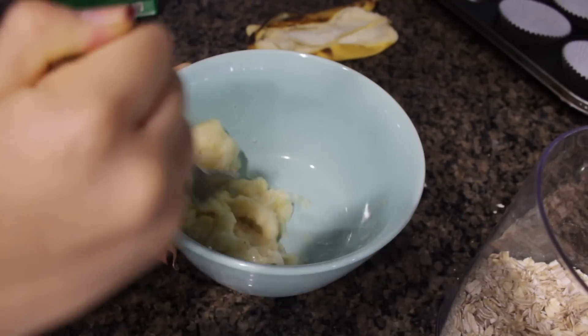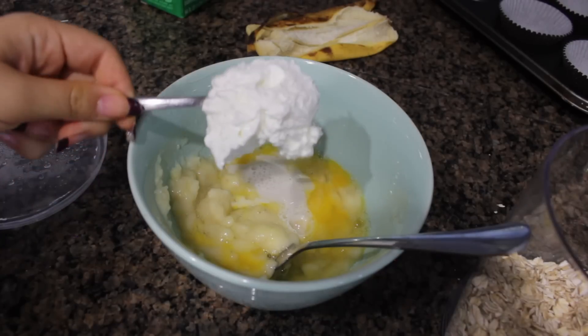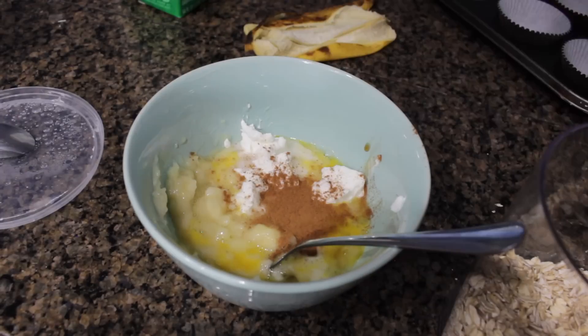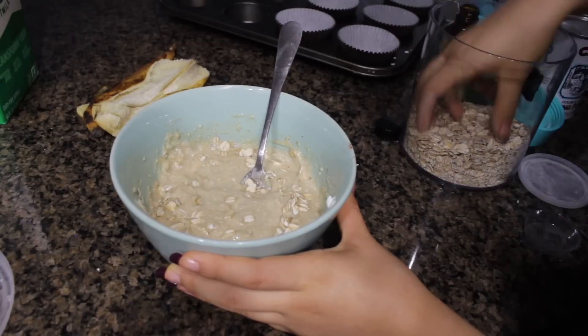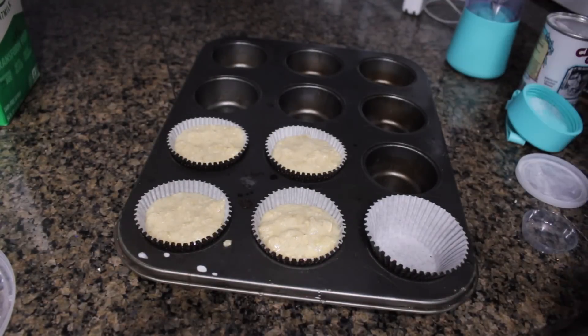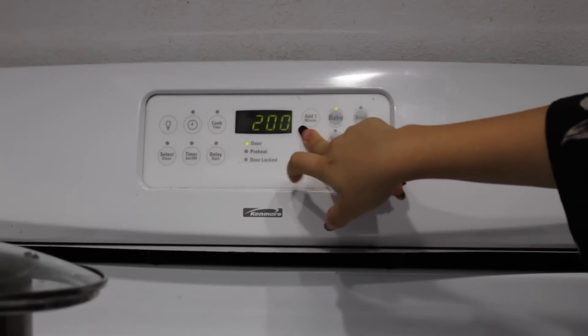For breakfast today I'm making banana muffins without a recipe. I mash one banana, crack in one egg, add a splash of oat milk, a big spoonful of Greek yogurt, a splash of vanilla extract, lots of cinnamon, about a third cup of oat flour, a little baking soda, and a pinch of baking powder. Mix it all together, add a handful of oats, then pop them in the oven at 330 degrees for about 15 minutes, then maybe another 10 minutes.